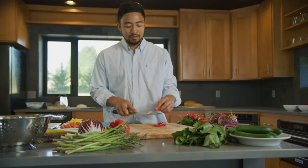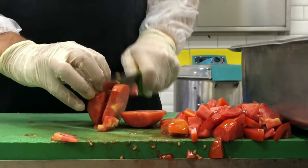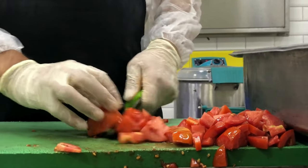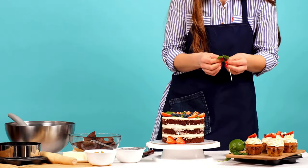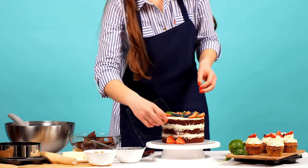Hello everyone, tired of slaving away in the kitchen? Wish you could whip up gourmet meals like a pro without breaking the bank or your sanity? Well, step aside, burnt toast and lumpy mashed potatoes, because the revolution is here.